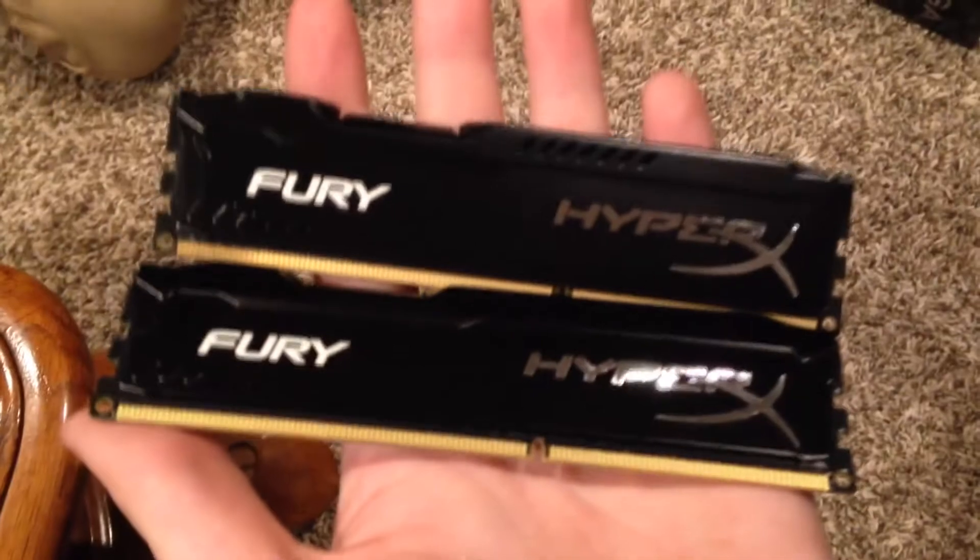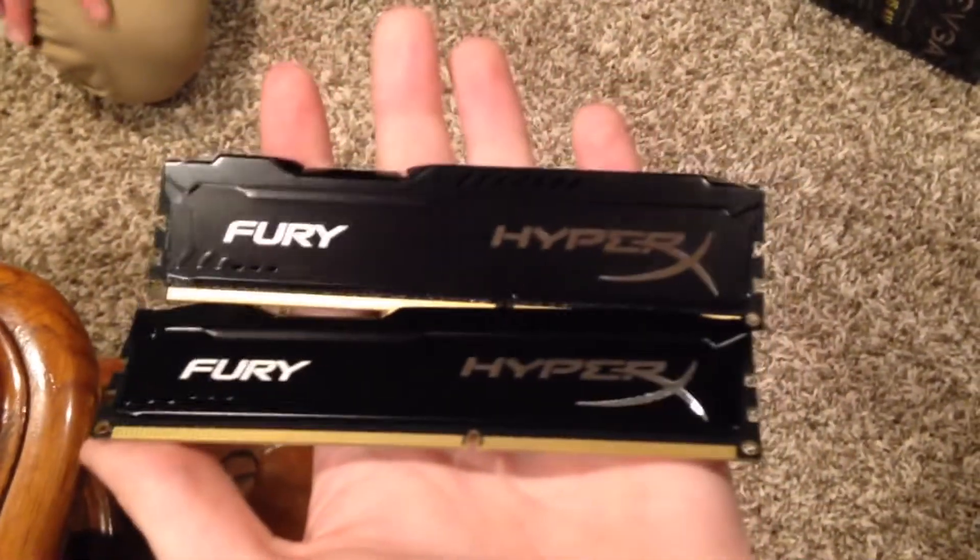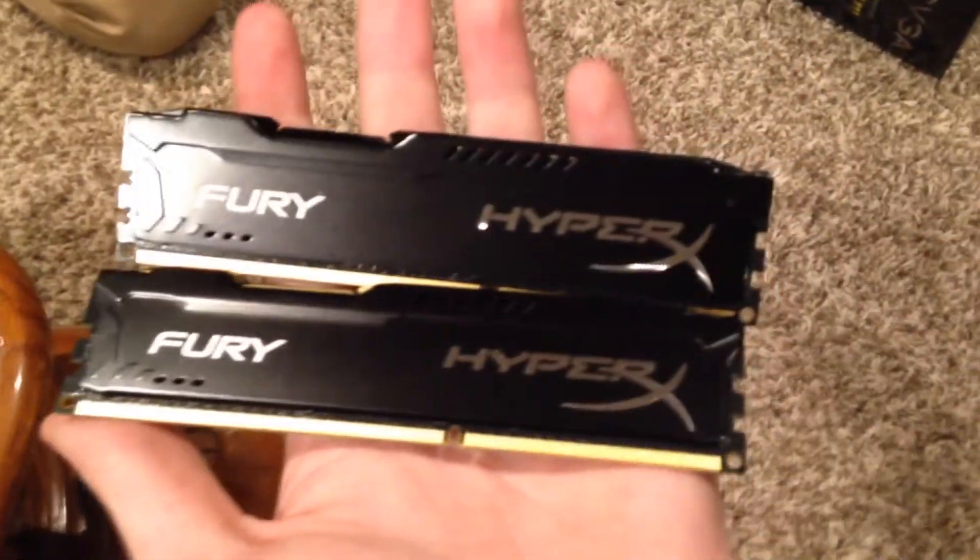For the RAM, we got the HyperX Fury two 4-gigabyte dual channel RAM. This is great for gaming and also good for rendering and editing. Up next we got our processor, which is the Intel i5 unlocked.